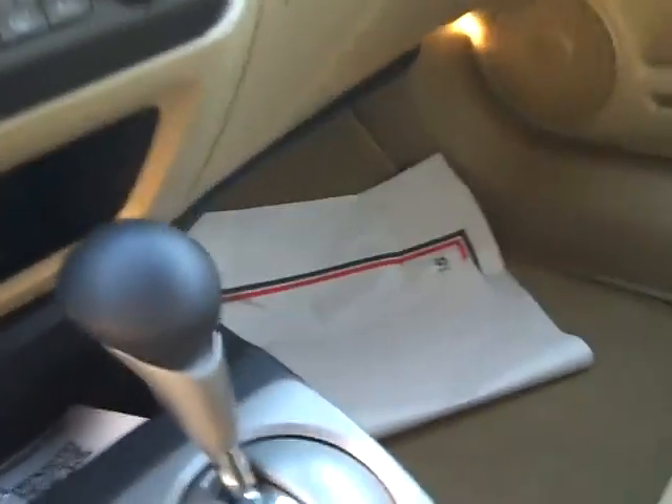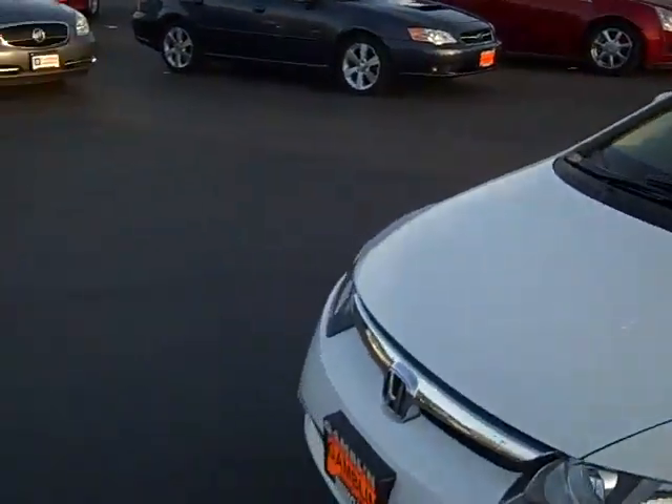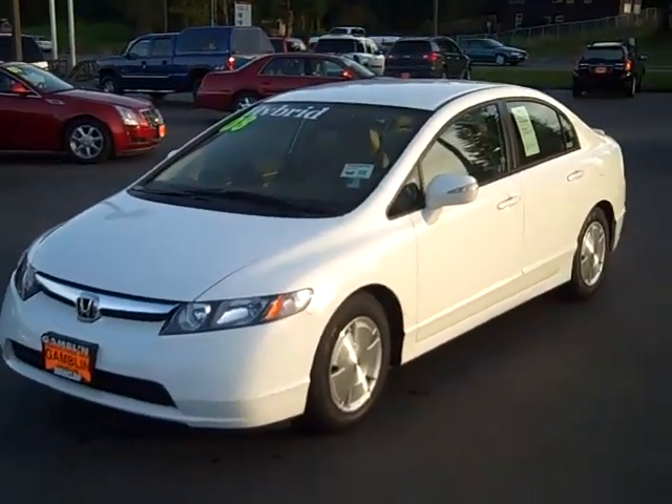Navigation, CD, AM, FM. We got everything folks — steering wheel controls. This is a beautiful car folks, I think you're going to love it. If you want to see this car and all the other cars we have down here at Gamble Motors, give us a call at 888-895-5648 or go to www.gamblemotors.com.